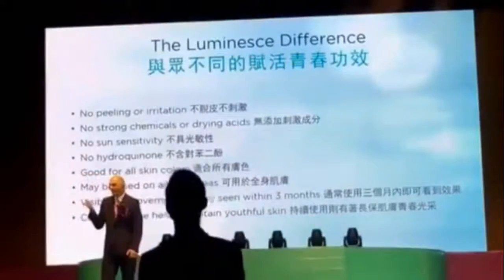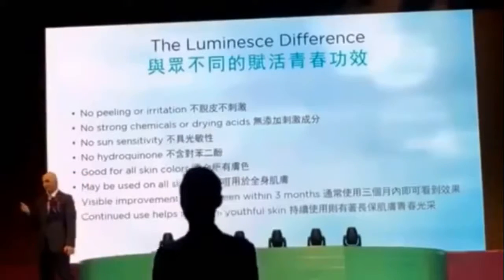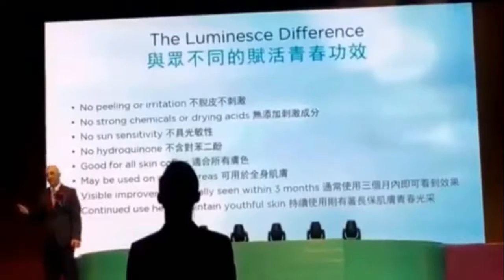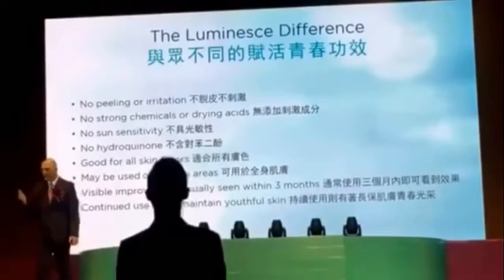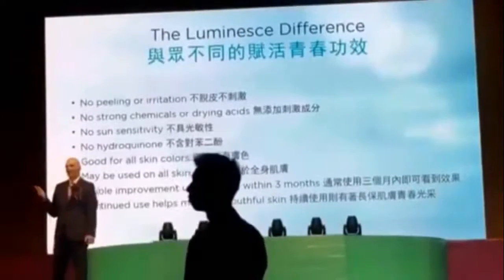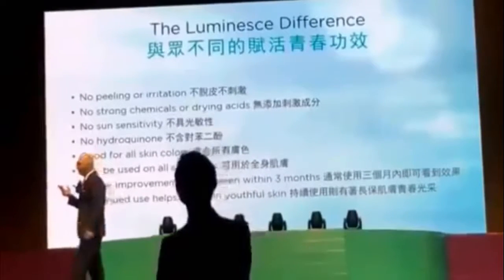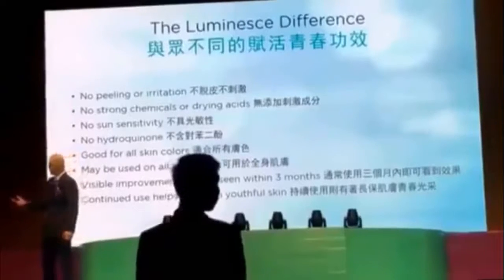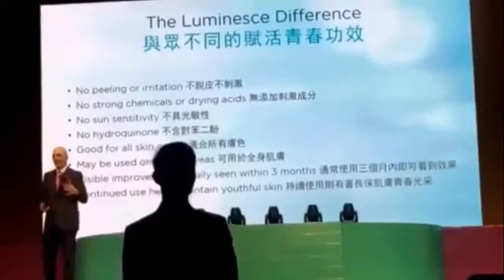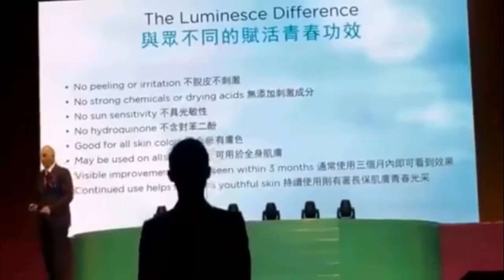The key things to know: it does not contain hydroquinone, it doesn't have any chemicals that make you sensitive to the sun, and it doesn't contain strong acids. You can use it on all skin colors and it won't irritate you. You can use it morning and night without irritation, and you can use it continuously — there's no limit to how much you can use it.